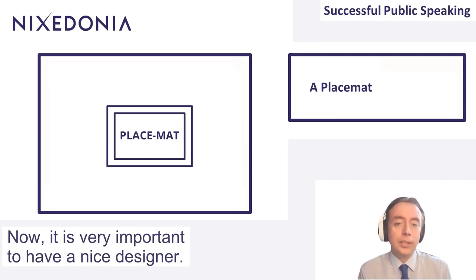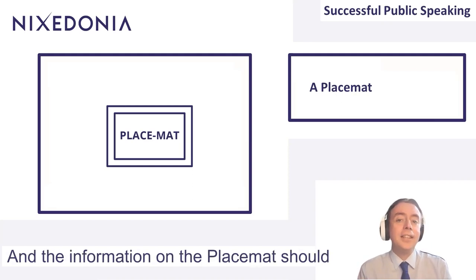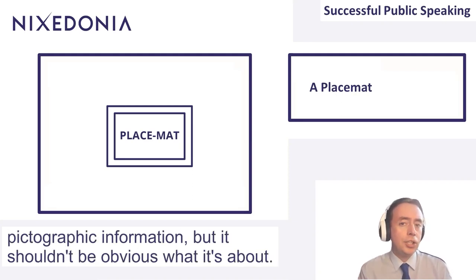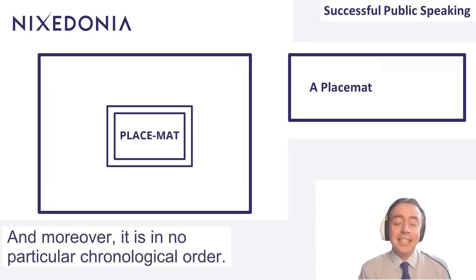It is very important to have a nice designer — one of your talented marketing colleagues might help with this. The information on the placemat should not be able to be understood just by reading it. You can put some graphs, some maps, some diagrammatic pictographic information, but it shouldn't be obvious what it's about. We don't want text-heavy information, and moreover, it is in no particular chronological order.